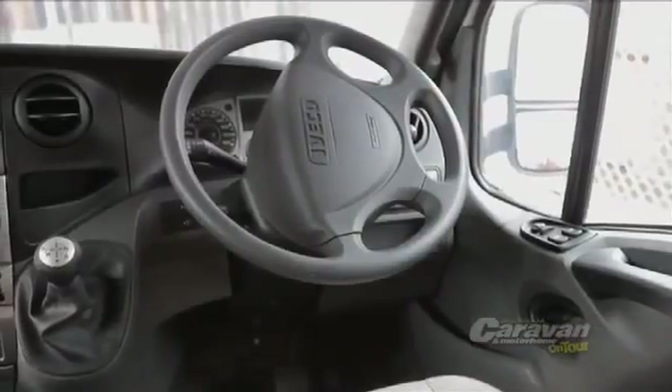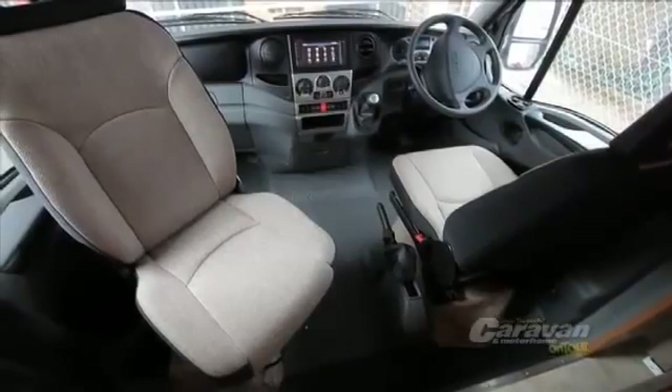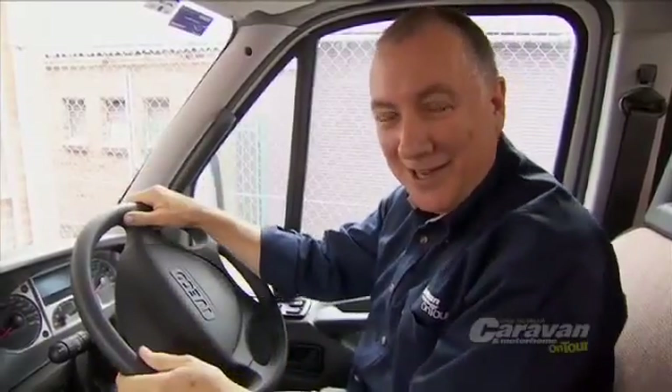You've got automatic transmission, a great audio centre, and importantly, airbags front and passenger front as well. Visibility is outstanding — plus you've got huge mirrors, another wide-angle mirror, and of course that reversing camera. It's outstanding.